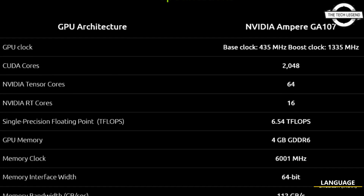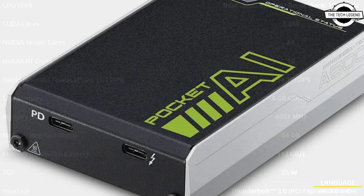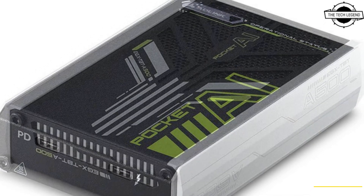Hello friends, welcome to the TechLizzen channel. Today I will talk about the Adlink Portable GPU Accelerator with NVIDIA RTX A500.